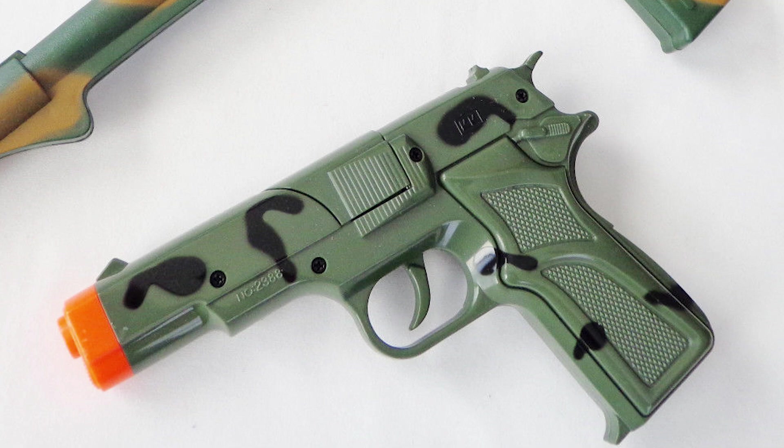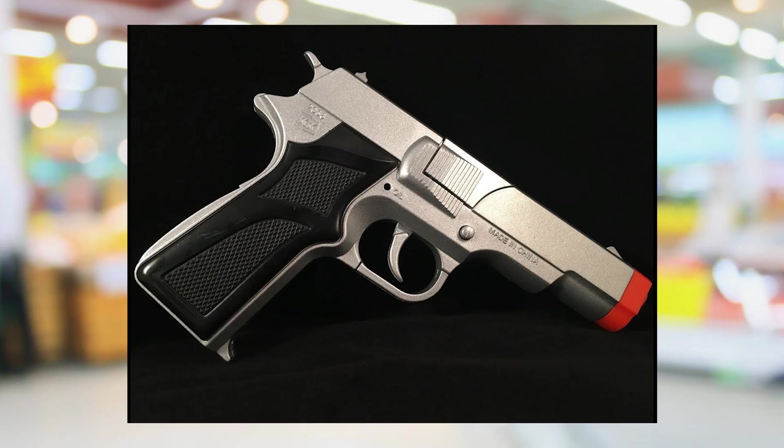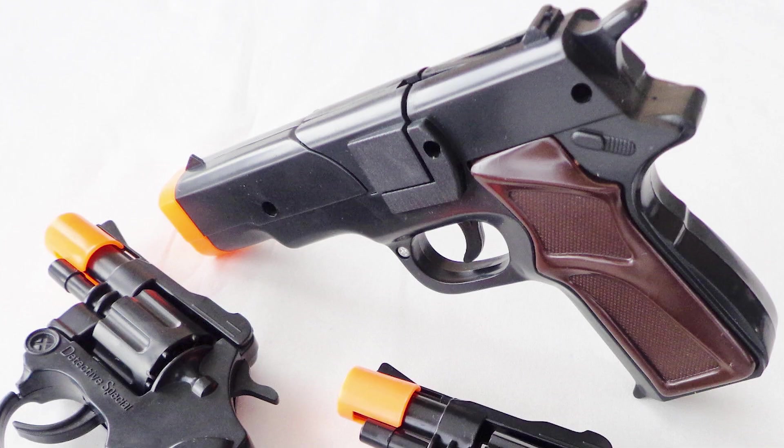My favorite looking ones were these 1911-style guns. You could buy them in gold, silver, and all these other cool colors — they were the coolest looking. So for only $2.50 you could be like your favorite drug lord or gangster with that really cool-looking 1911.